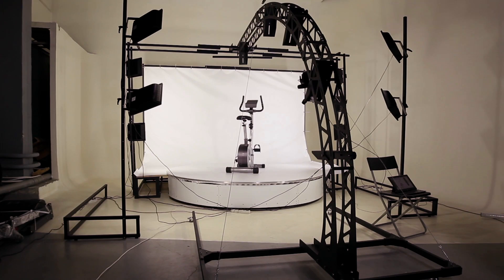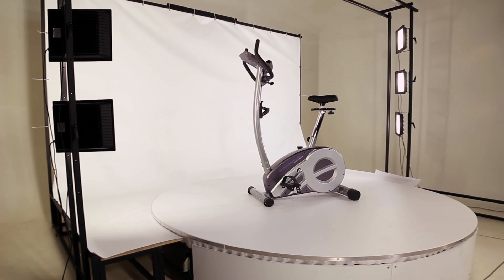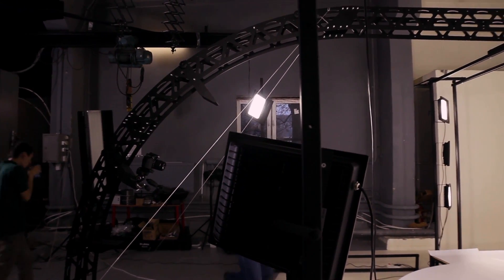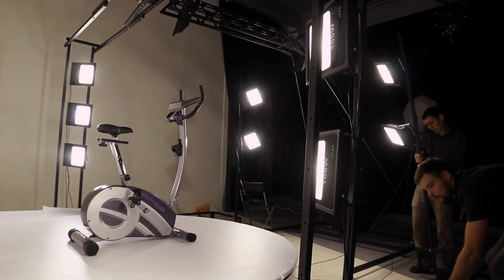The particular feature of the equipment that we are testing today is its size. The diameter of the turntable is 260 cm, which is much larger than what we have produced previously. This set of gear also includes a stand for several photo cameras, background, racks for light installation, and lamps themselves.